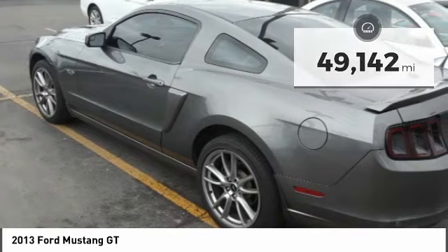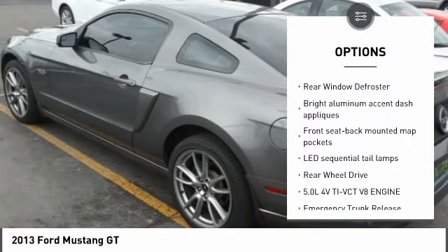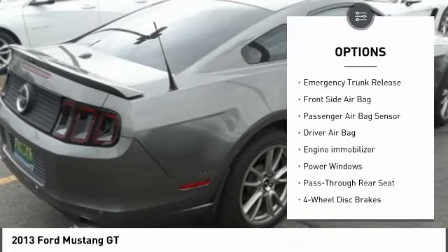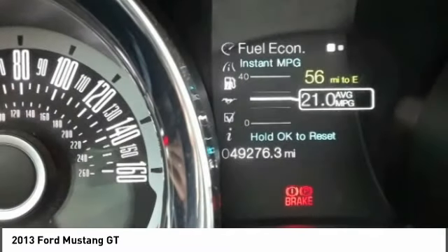Here are some of this vehicle's great options: anti-lock braking system, driver airbag, power steering, 6-speed manual transmission standard, cruise control, 4-wheel disc brakes, rear window defroster, passenger airbag, and power windows.